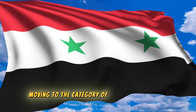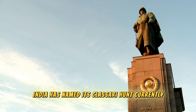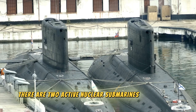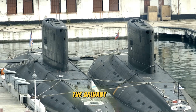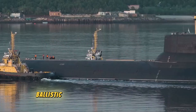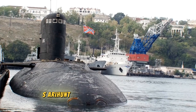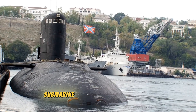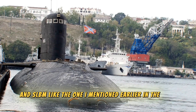Moving to the category of nuclear submarines, India has named its class Arihant. Currently there are two active nuclear submarines in this class, with two more under construction in Vishakhapatnam. The Arihant-class submarines have the capability to carry ballistic missiles — self-guided missiles that can be equipped with nuclear bombs. INS Arihant is presently armed with the K-15 submarine-launched ballistic missile, an SLBM like the Trident II mentioned earlier.